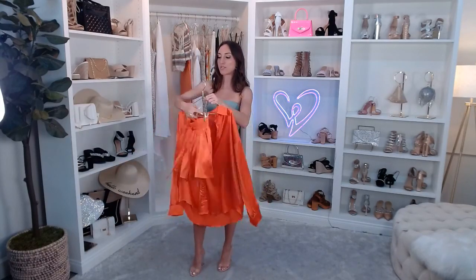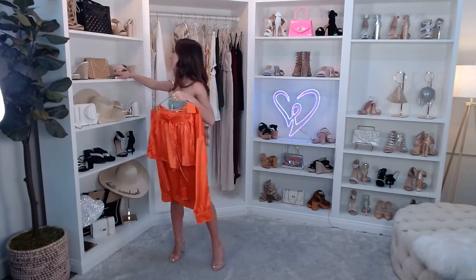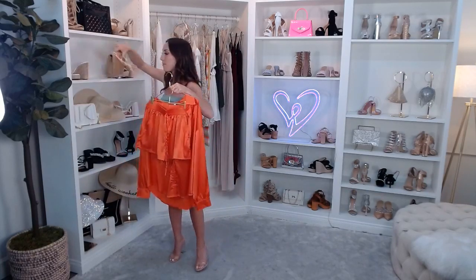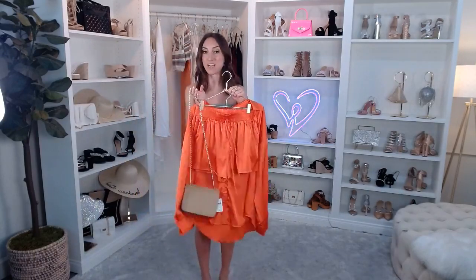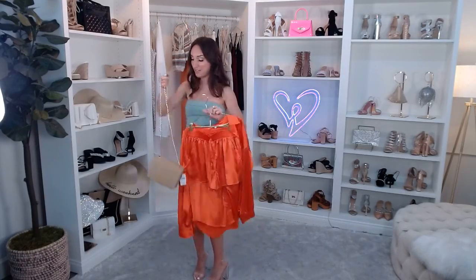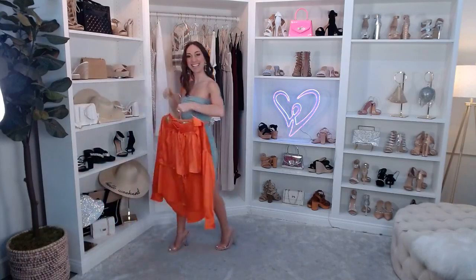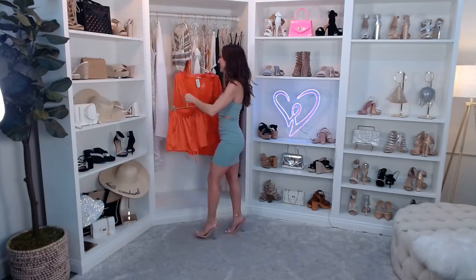I just want to hold up this bag — I'm going to talk about it a little bit later. With this set it would look so cute — it's like a straw bag, very summery. Leave me some orange hearts if you are feeling this brunch look.